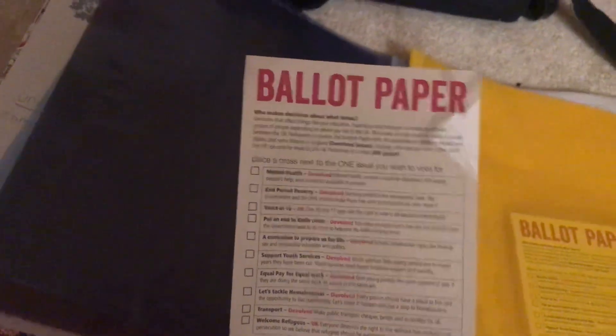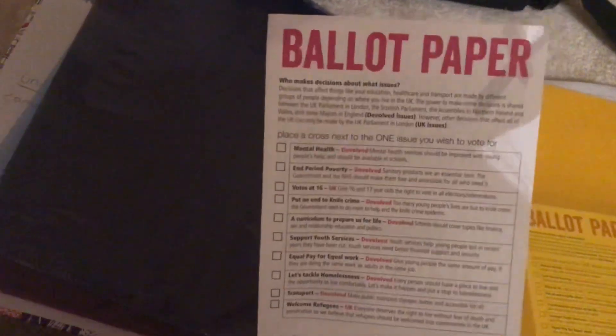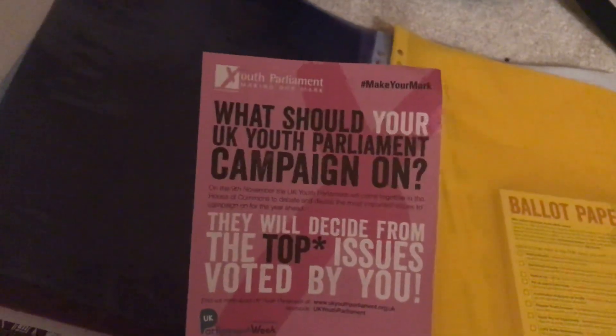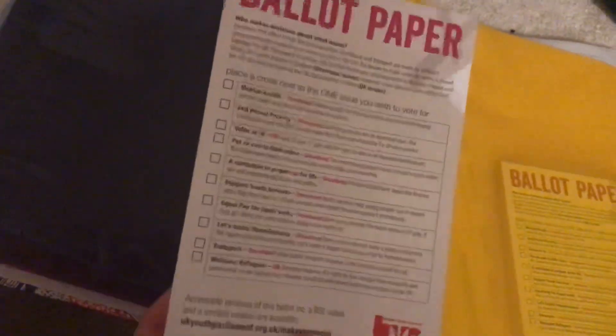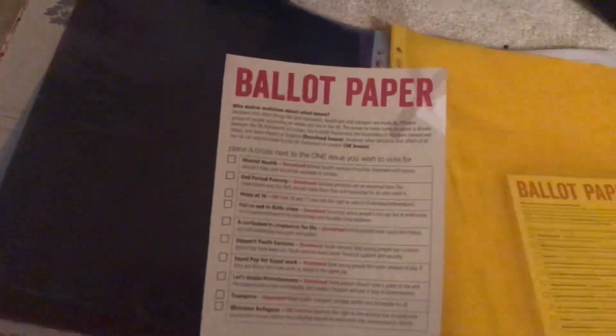The idea with this piece of paper is that you tick one issue, and then whatever comes on top will be debated in the House of Commons, and young people get their voices heard. In my local area, the youth council will campaign on this issue. So if people want to get involved, drop me a message on my social media and I will help advise if I can.